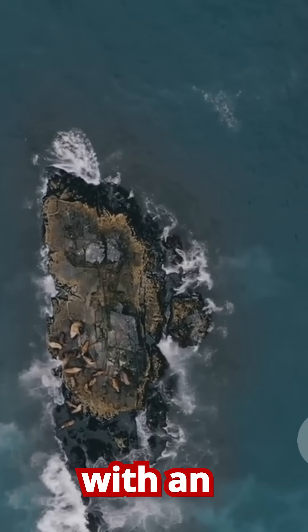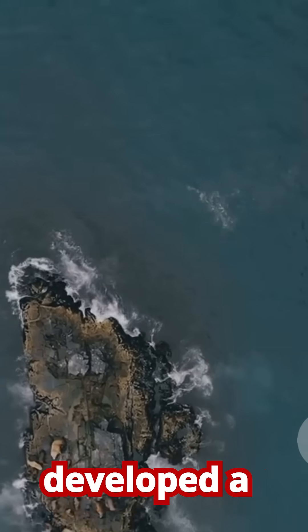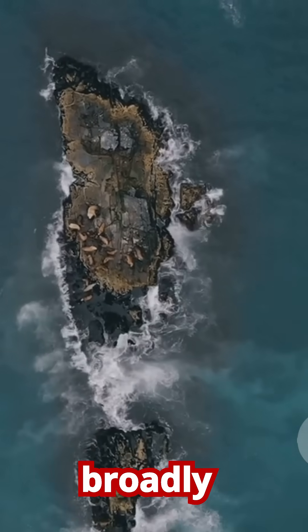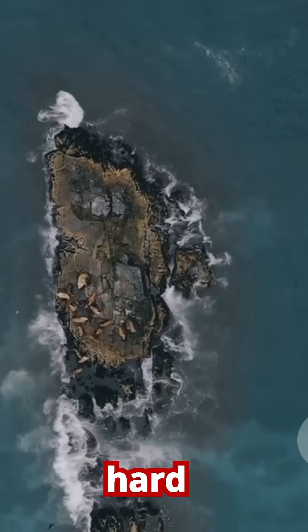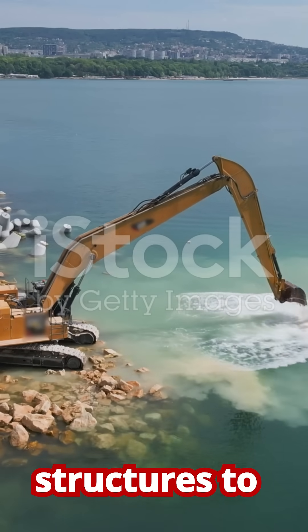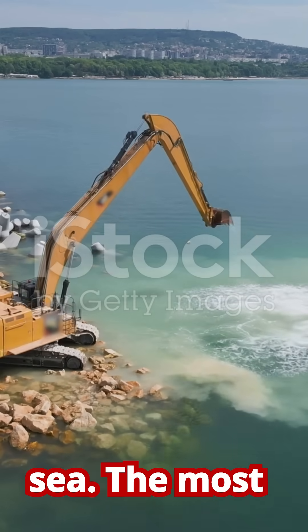When faced with an eroding coastline, humanity has developed a toolbox full of solutions, which can be broadly divided into two categories: hard engineering and soft engineering. Hard engineering involves building rigid man-made structures to control the sea.